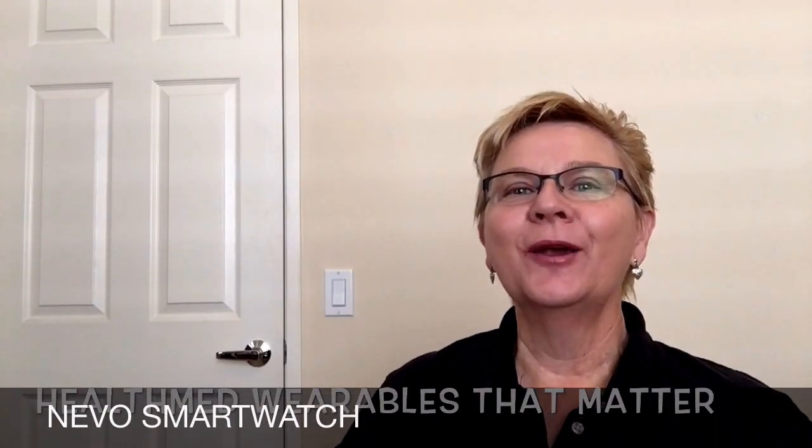Hi everyone, thanks again for joining me here this week at HealthMed Wearables That Matter. I'm Denise, the founder of HealthMedWearables.com, and every Friday I'll be introducing you to one new HealthMed Wearable That Matters.